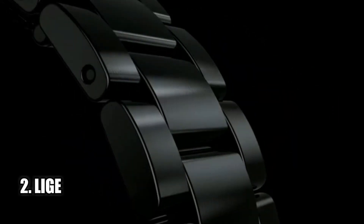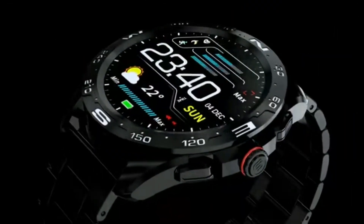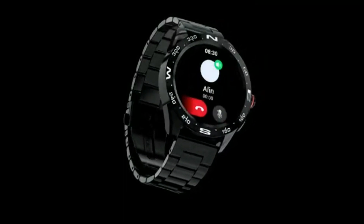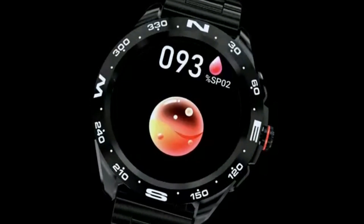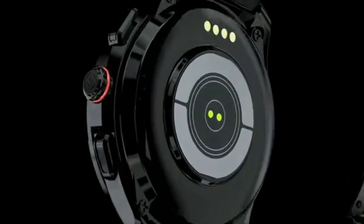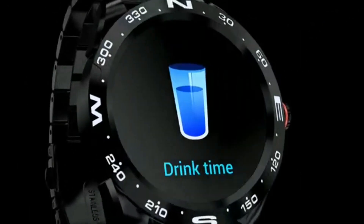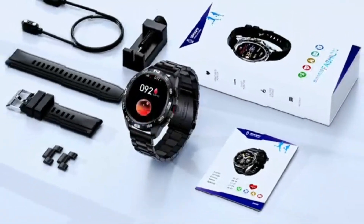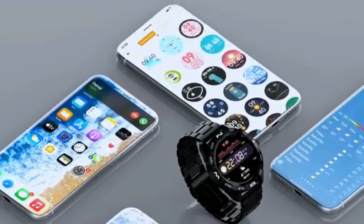Number 2: Lige. The Lige smartwatch is the perfect accessory for anyone looking for a reliable and stylish fitness tracker. It's equipped with powerful Bluetooth 5.0 smart notifications and a voice assistant, so you'll never miss a beat. The 1.32-inch HD full-touch screen and IP68 waterproof design make it resistant to splashes and rain. It also has a heart rate and sleep monitor, so you can track and analyze your health data. The watch is compatible with all Android and iOS phones and comes with a 24-month warranty. Overall, this is a great option for anyone looking for a reliable and stylish smartwatch.